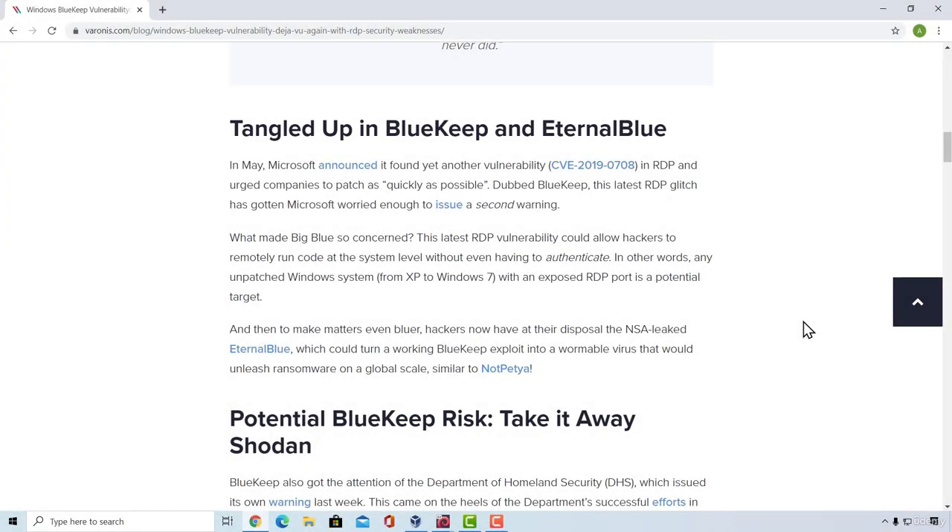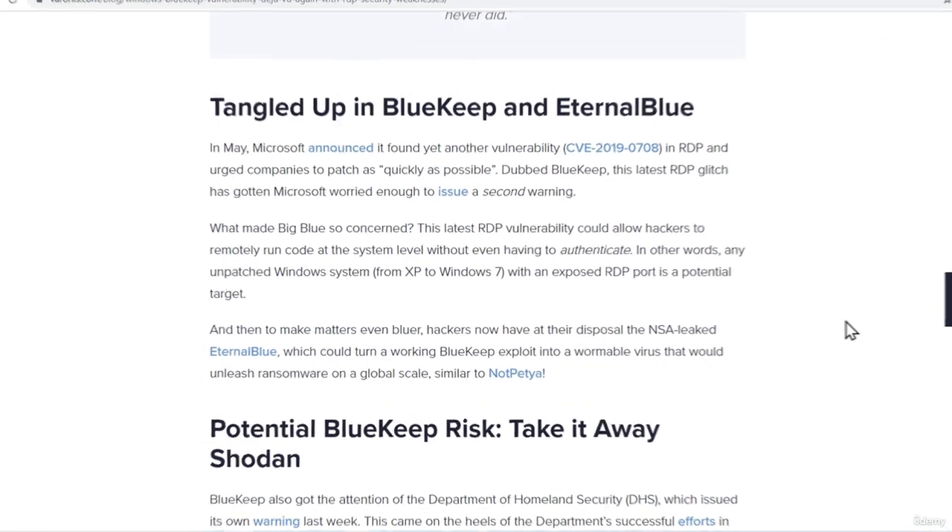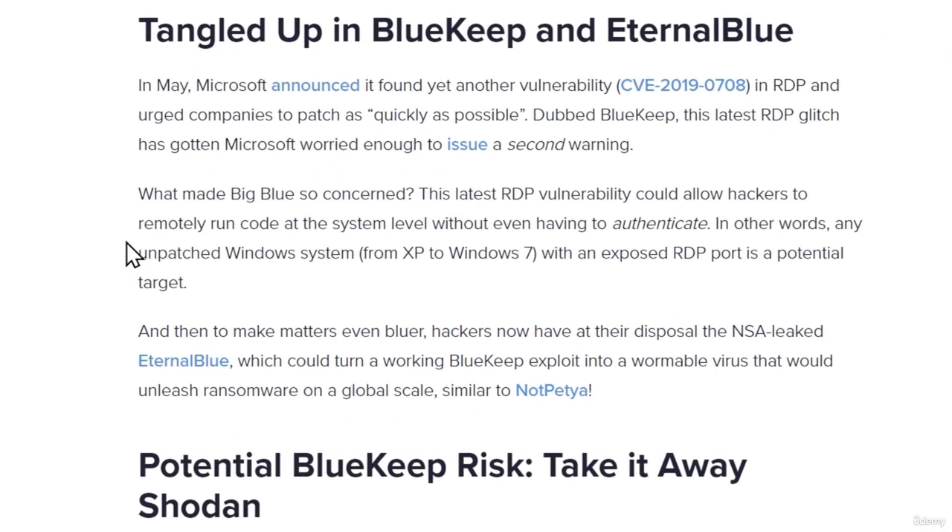Welcome back. We have to cover another vulnerability for Windows called BlueKeep, which came out in 2019. This is a Remote Desktop Protocol (RDP) vulnerability. The latest RDP vulnerability could allow hackers to remotely run code at the system level without even having to authenticate. Any unpatched Windows system from XP to Windows 7 with an exposed RDP port is a potential target. Many people link it as being as high a vulnerability as EternalBlue, which came out in 2017.